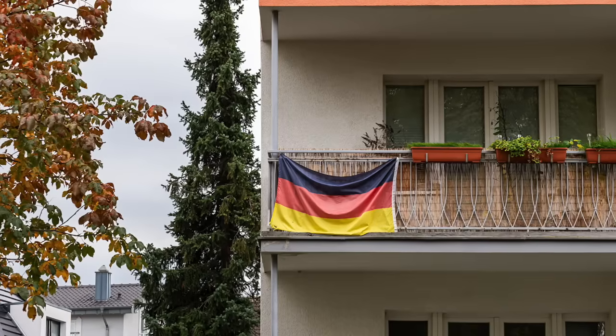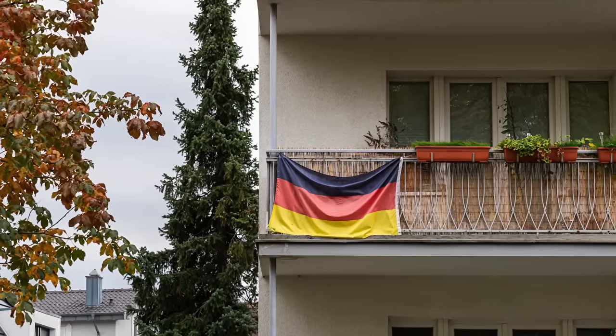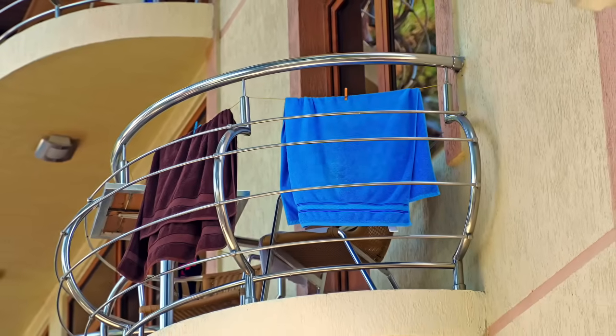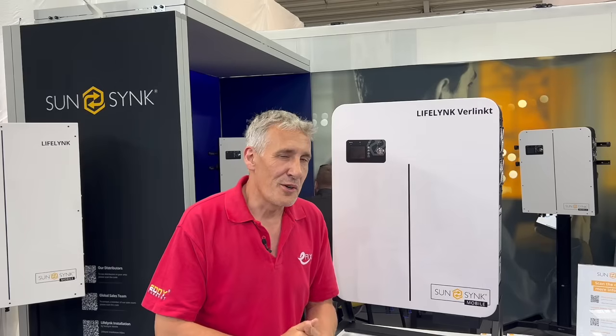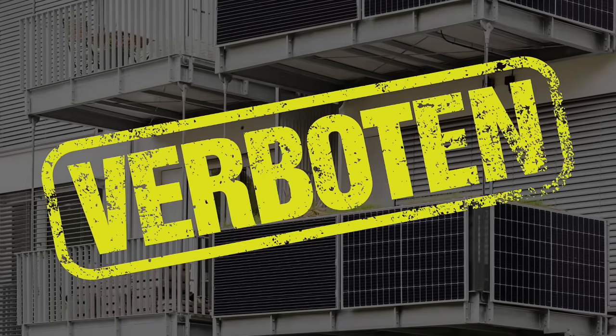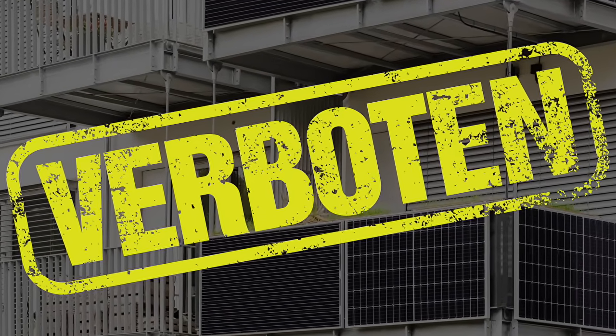I'm led to believe here in Germany they drape them literally over the side of the balcony, like you would do a towel when you're on holiday in Tenerife. So it'll be interesting to get your thoughts on this product — should the UK allow technology like this, or should it be verboten, as we say here in Germany?